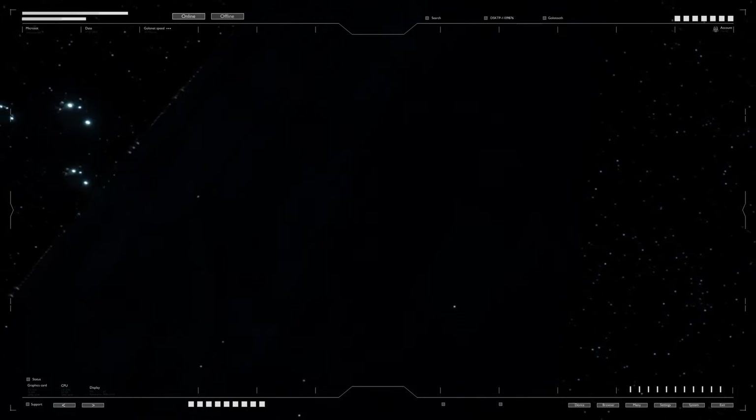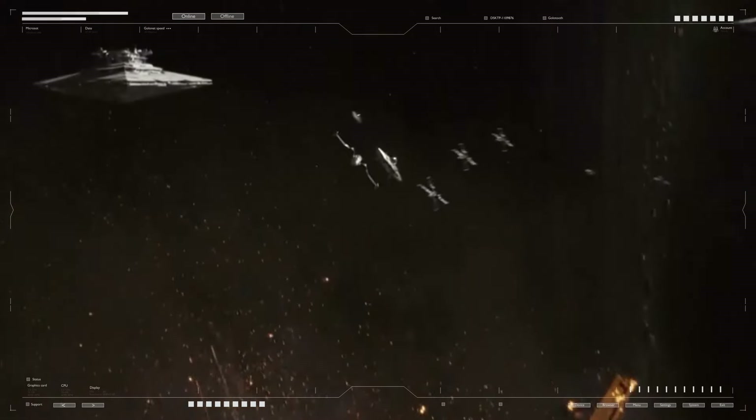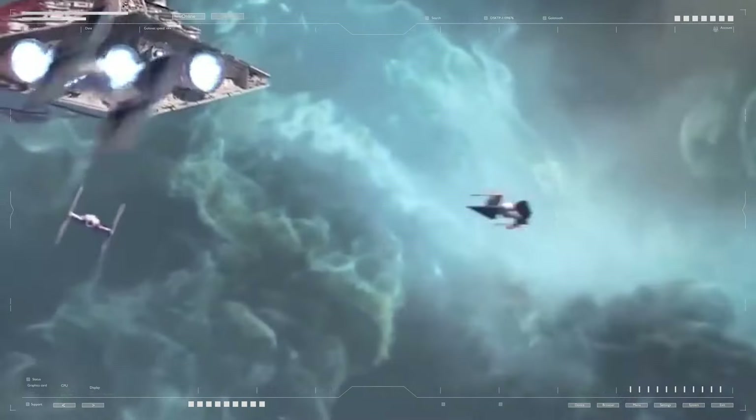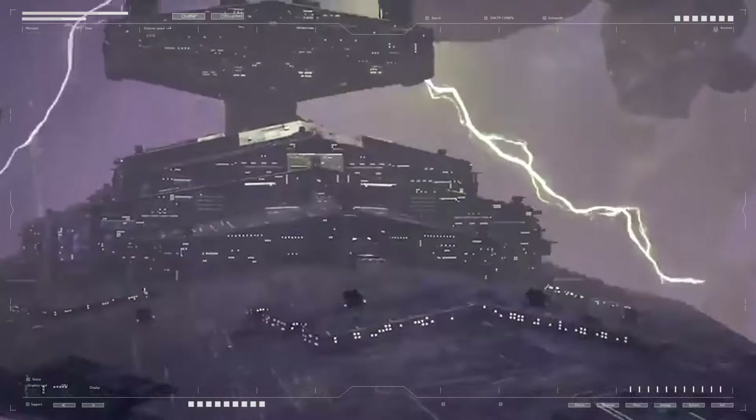The general design and crew composition of the Executor-class Star Dreadnought underscored its role as the Empire's most powerful and imposing warship. With its wedge-shaped hull, heavily armored exterior, and vast array of systems and personnel, it was more than just a ship — it was a mobile city, a fortress in space, and a symbol of the Emperor's power. Manned by nearly 300,000 personnel including officers, gunners, engineers, stormtroopers, and droids, the Executor class was capable of commanding entire fleets and overwhelming any opposition with sheer force.